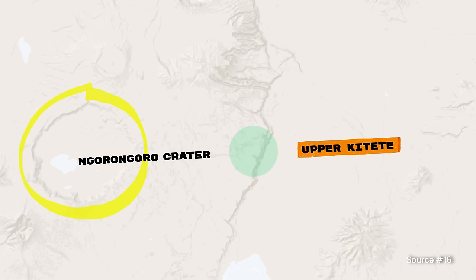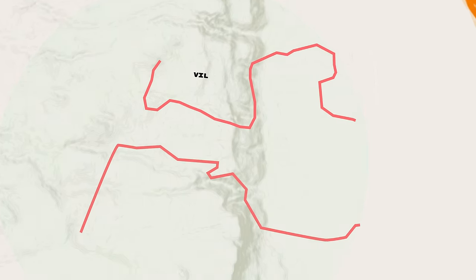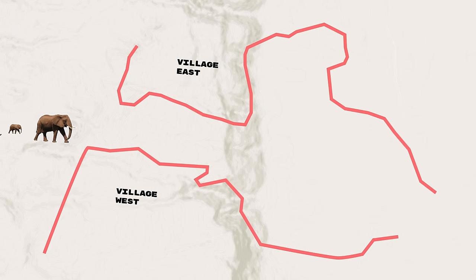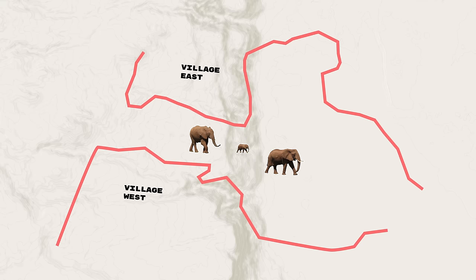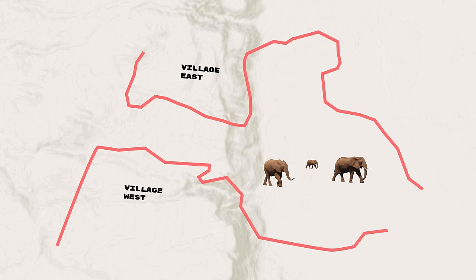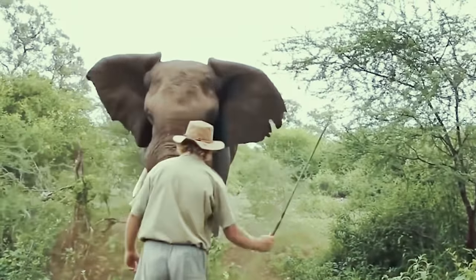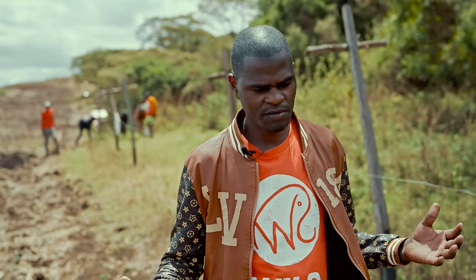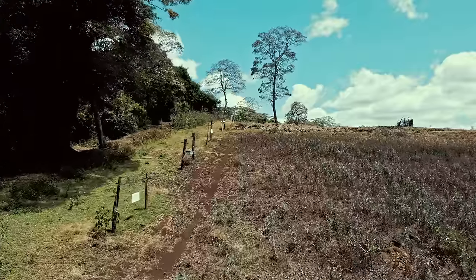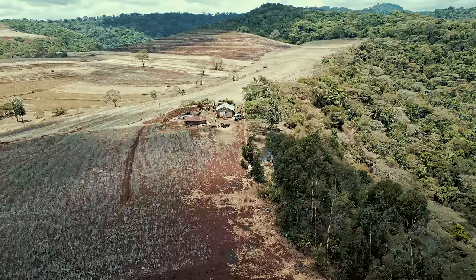This brings us to the village of Upper Kitati, just east of the Ngorongoro crater. The village's farmland borders a narrow elephant corridor from two sides, where at any given time up to a hundred elephants are passing through to get from the forest at the edge of the crater to a salt lake at the other side of the corridor. Under these geographical conditions, human-elephant conflicts are inevitable.